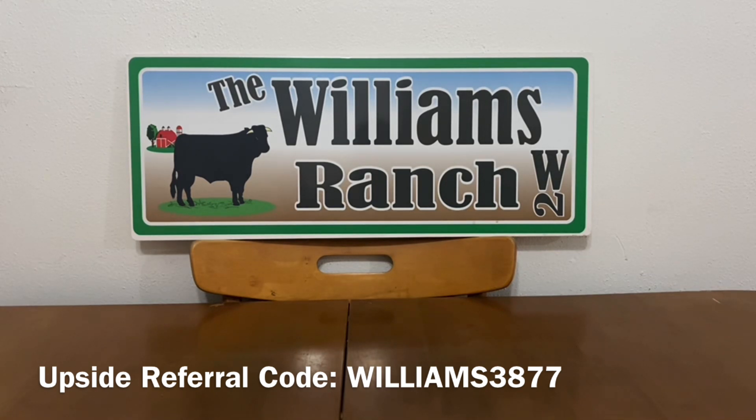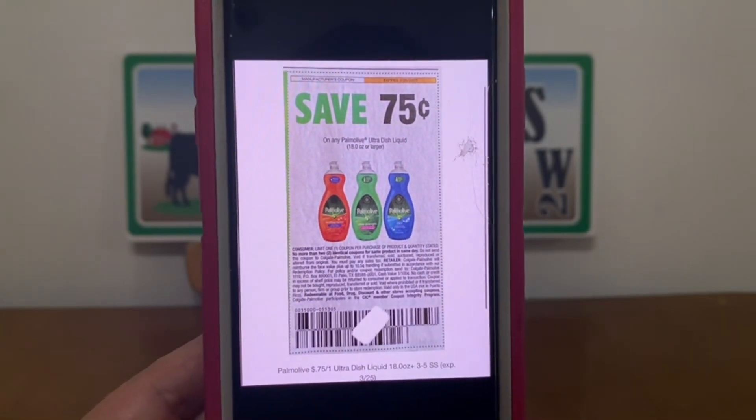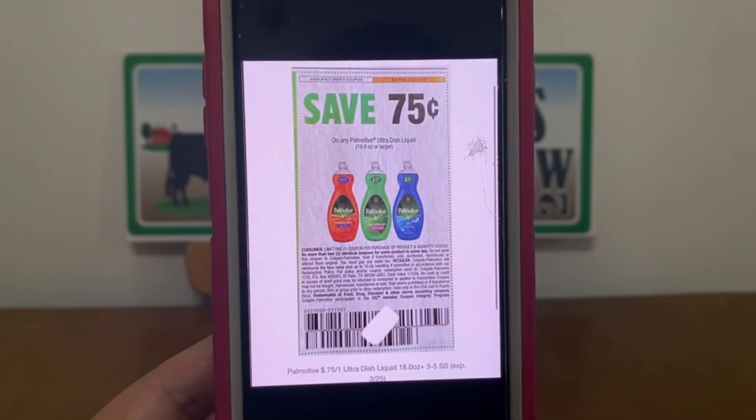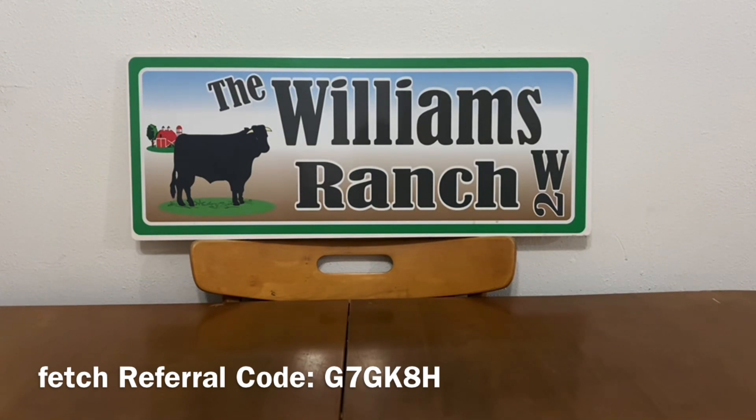I also want to mention the 75-cent paper coupon that's hot right now because of the Palmolive deal going on. Starting tomorrow, Palmolive is going to be on sale two for $5.50 — it's going up $1.50 for every two bottles. We have one heck of a deal right now, so you might want to take advantage of it with the digital coupon, Coupons.com, ShopMe, and if you have the paper coupons it's even better.